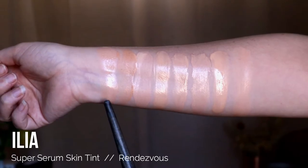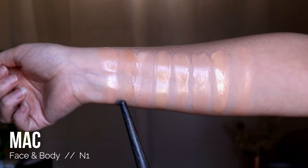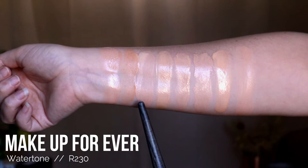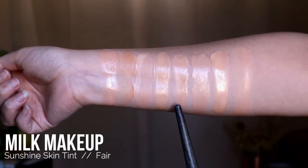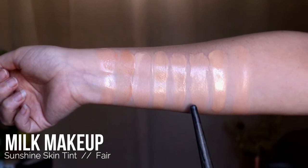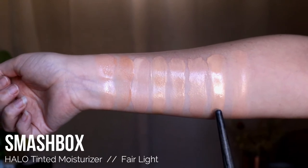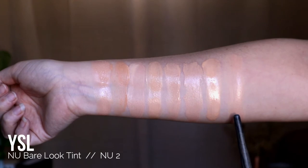Illya Super Serum Skin Tint in the shade Rendezvous, MAC Face and Body in the shade N1, Makeup Forever Water Tone Foundation in the shade R230, Milani Skin Tint in the shade 110, Original Milk Makeup Sunshine Skin Tint in the shade Fair, New Milk Makeup Sunshine Skin Tint in the shade Fair, Smashbox Halo Tinted Moisturizer in the shade Fair Light, and YSL New Bare Look Tint in the shade 2.